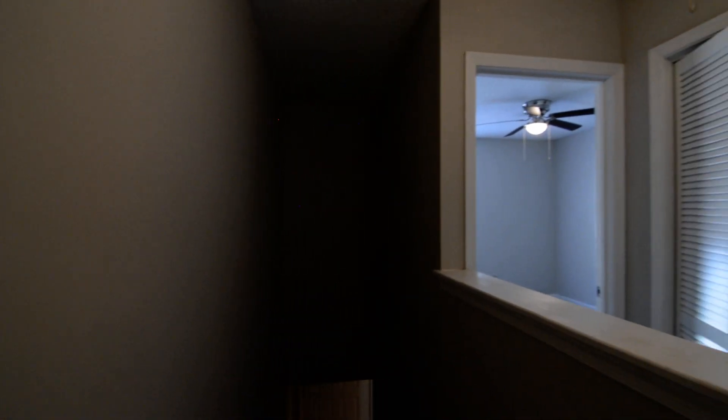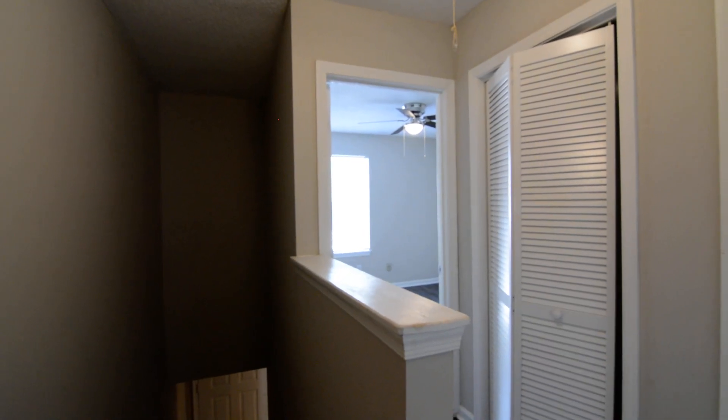So that completes our tour of this home — 3800 Plowden Road, apartment A3. You can find more information online at turnerproperties.com.